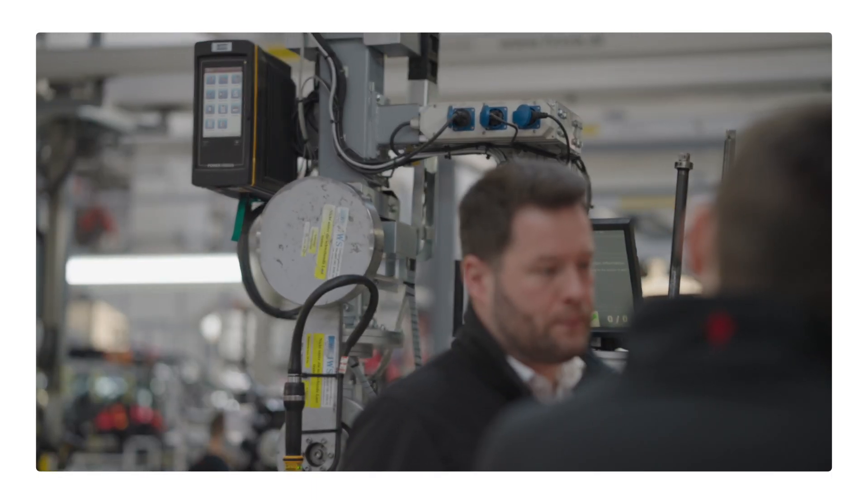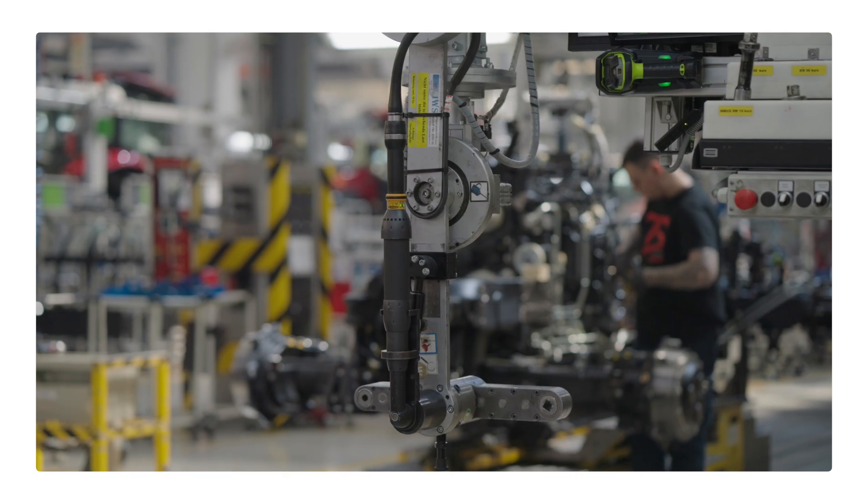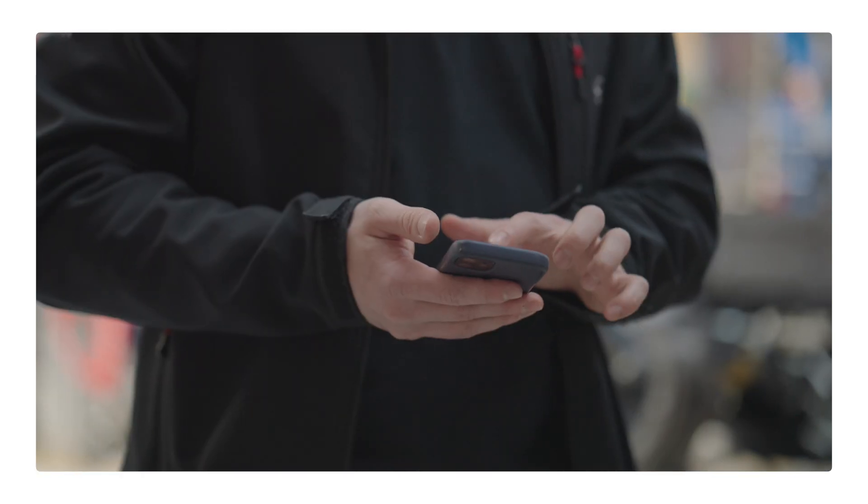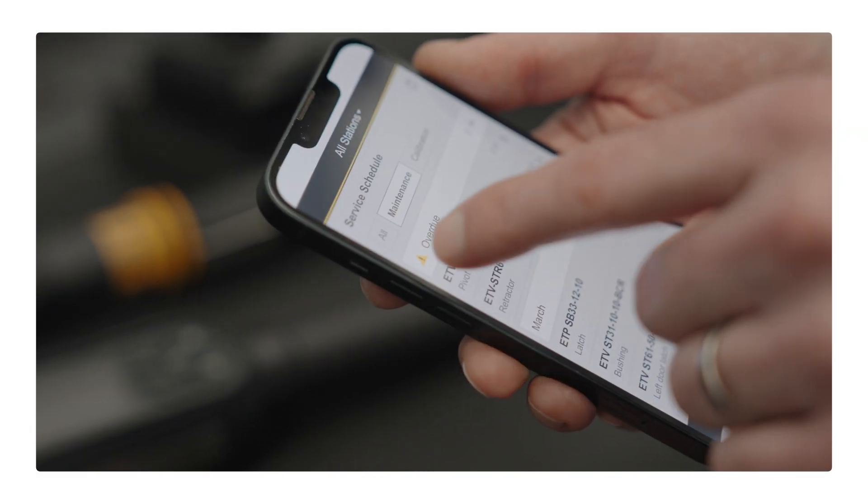Every tool has its own service needs. Our new generation of Tool Cover is a true game-changer when it comes to fulfilling the individual needs and ability to adapt to changes in production. Now you'll know exactly when it's time to maintain the tools in order to minimize downtime and quality issues.